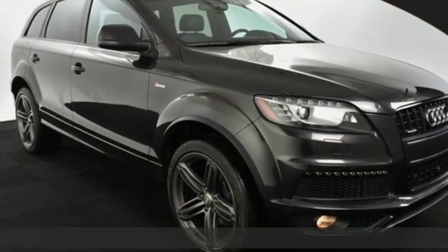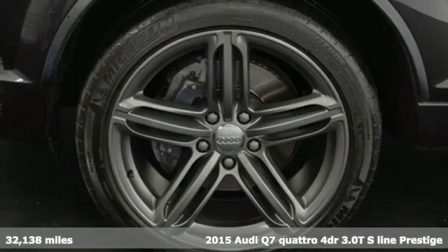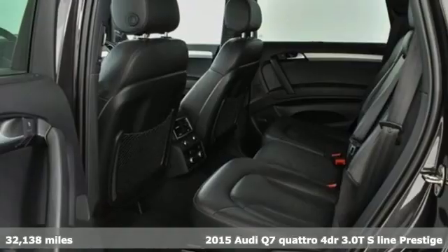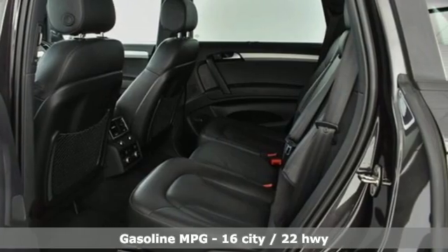It's a 2015 Audi Q7. It's equally adept at the everyday luxury you'd expect along with the spirit you crave. And get ready for an impressive combination of features.